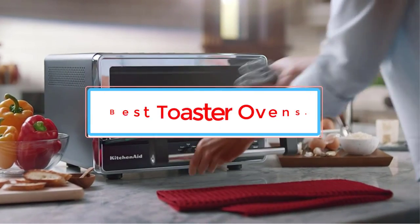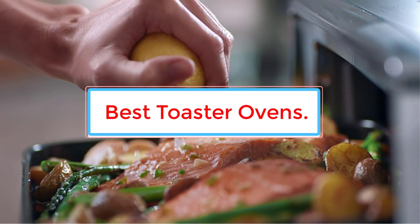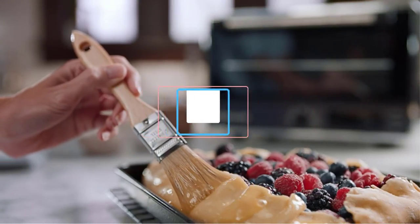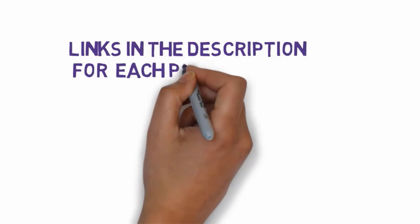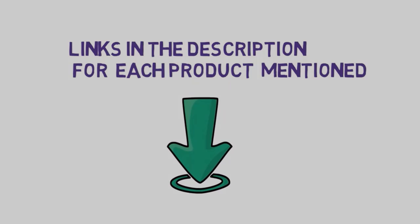Are you looking for the best toaster ovens? In this video we will find some of the 7 best toaster ovens on the market. Before we get started, we have included links in the description, so make sure you check those out to see which one is in your budget range.